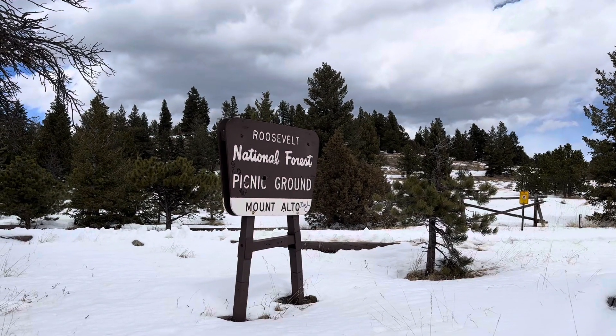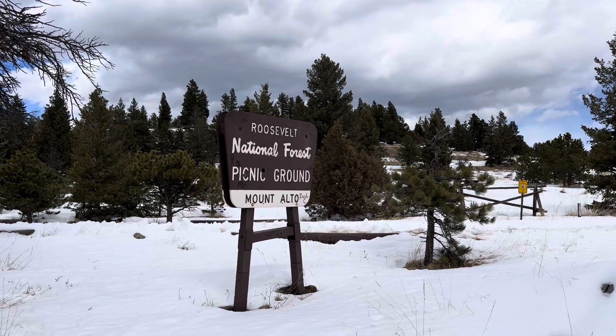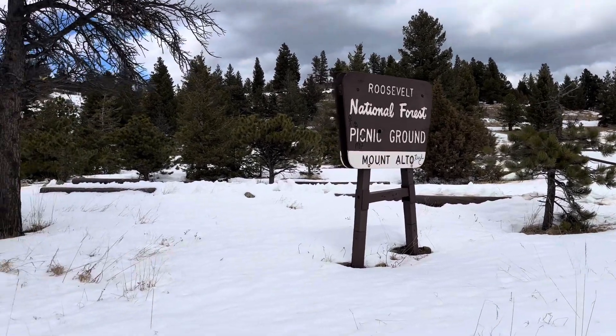That campground is the Mount Alto picnic campground. We are outside of Boulder, Colorado, and today we're going to try some off-roading. We're on the Switzerland Trail — we take Four Mile Canyon out of Boulder and turn right onto the Switzerland Trail. It's late March.